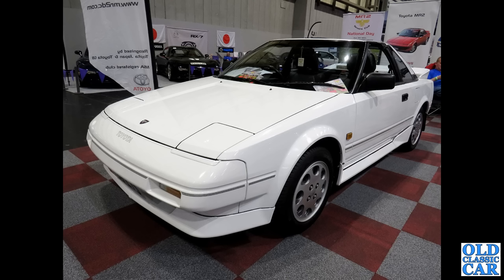Next up, a Mk1 version of the very popular Toyota MR2. This was at the NEC on the Toyota pull-up stand.